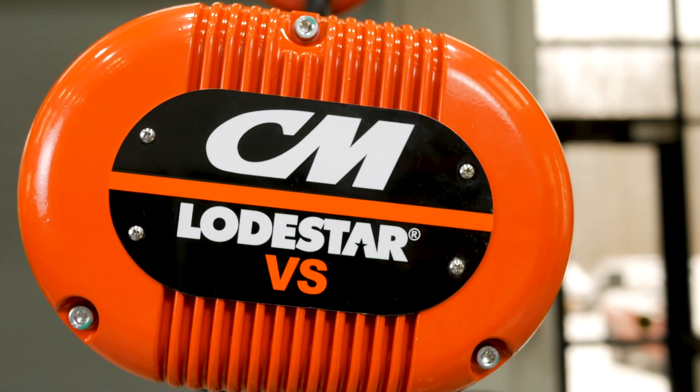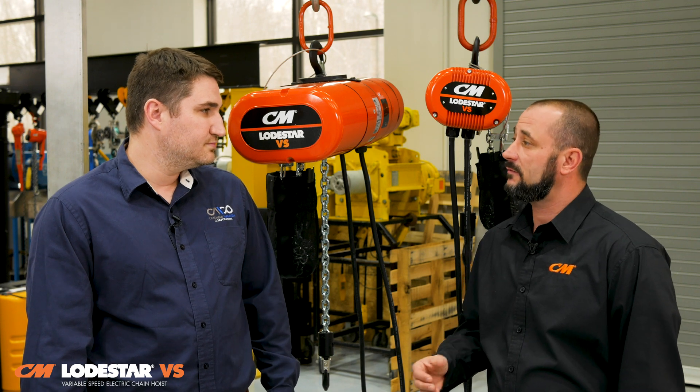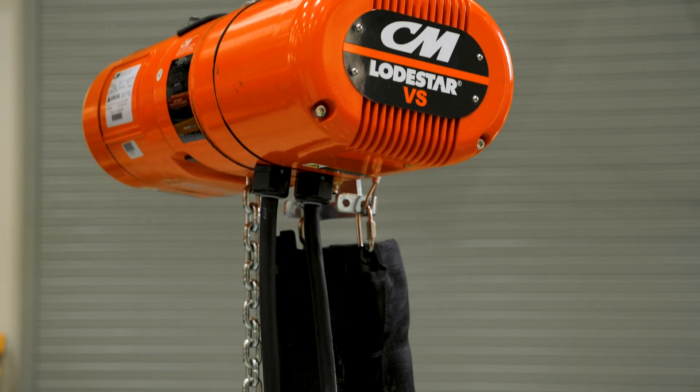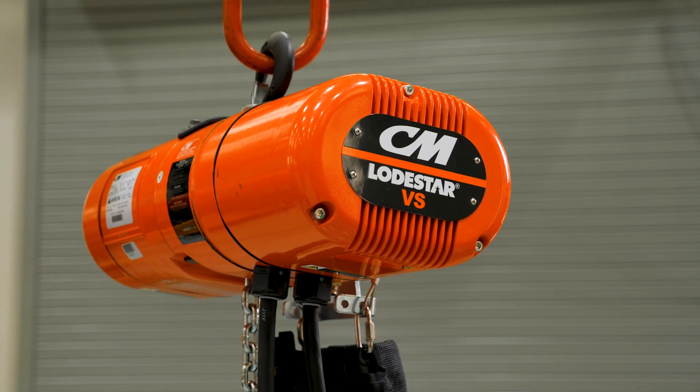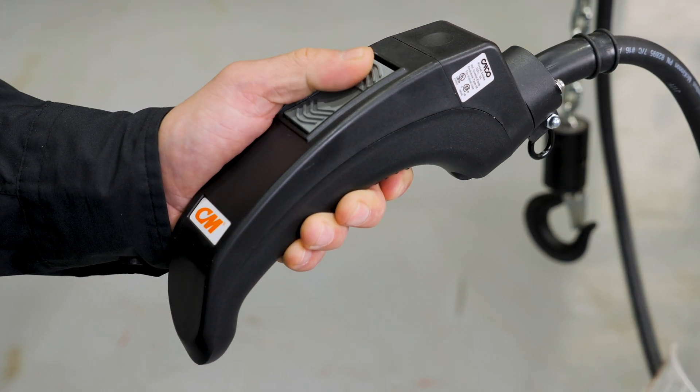So is this a newer version of the iconic Lodestar that everybody knows? Yes. What Columbus McKinnon did was introduce a new version of the Lodestar called the Lodestar VS. What we've done is take the Lodestar with all the great features it already offers and combined it with Magnitech's premier variable frequency drive. The VS allows the operator to precisely position loads without jogging or causing issues with the hoist, giving operators the precision and load control that a standard variable speed hoist would provide.